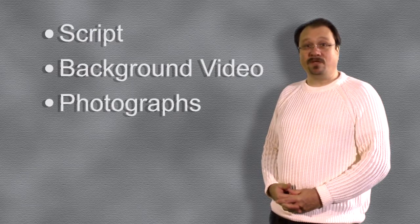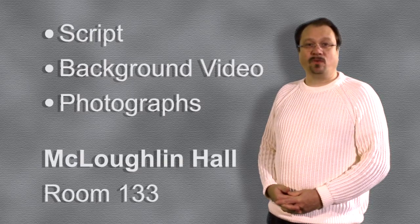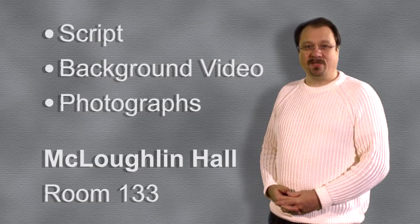The Distance Learning Department can provide the space and the technical expertise to create green screen videos. The college community is invited to bring creative ideas to us for production. If you wish to use the green screen studio, prepare a script, find a background video or photographs to interact with, and bring them to McLaughlin Hall, room 133 to plan for a production and to schedule the space.